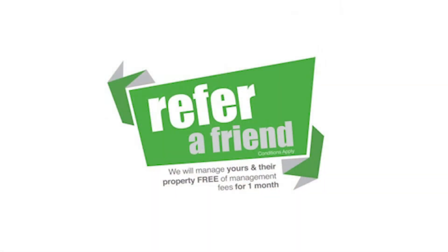Rent City is a business that's been built on referrals, particularly from our landlords. We're fortunate to have a community of landlords who have supported us and been our biggest fans since we commenced trading in 2011. We're incredibly humbled and appreciate the support you've shown us, and I wanted to remind you that your referrals certainly don't go unrewarded. Refer a friend, colleague or family member to Rent City and we'll not only manage your property free of management fees for a month, but we'll manage theirs as well.